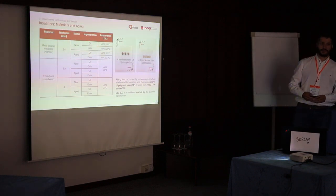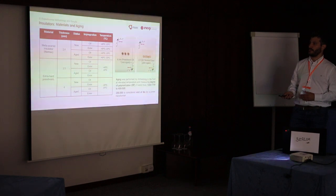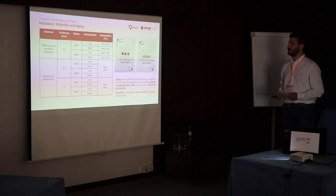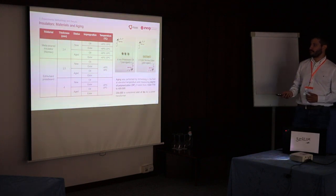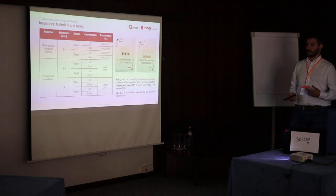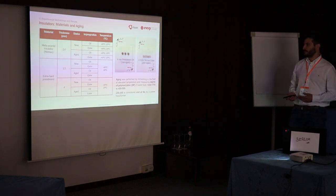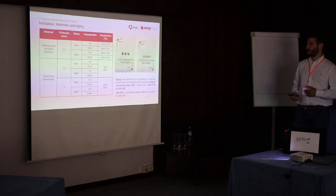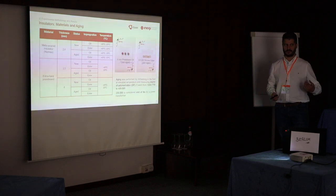For the insulators, we tested both meta-aramid insulators and extra-hard press boards, which are more common, in two different thicknesses. We tested with different impregnations — the current standard of mineral oil and also Ester — both in new condition and aged condition. The ageing was done by submitting the insulators to a higher temperature and measuring the degree of polymerization until it was found to be similar to what a power transformer will have after 50 years of service.